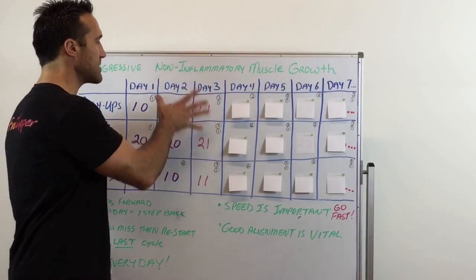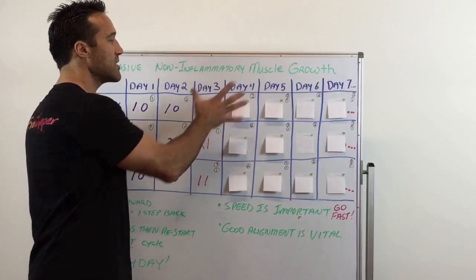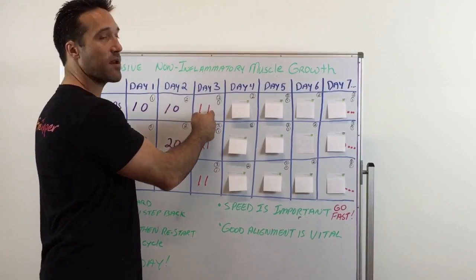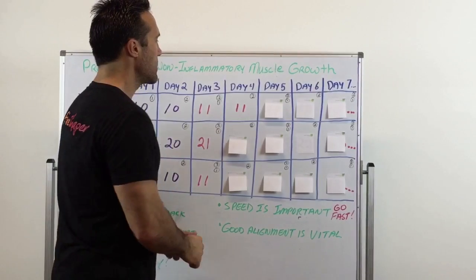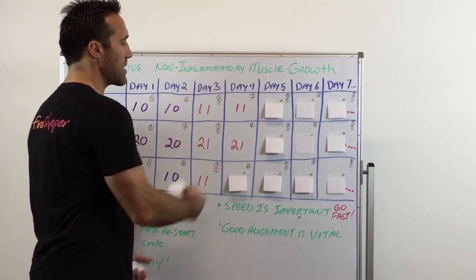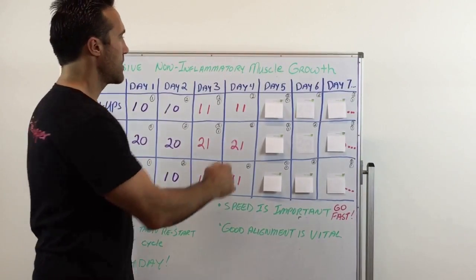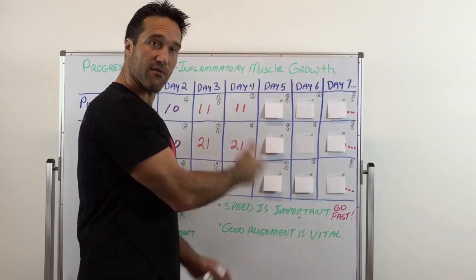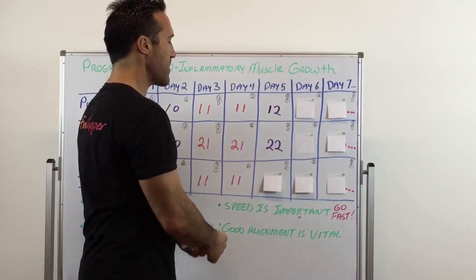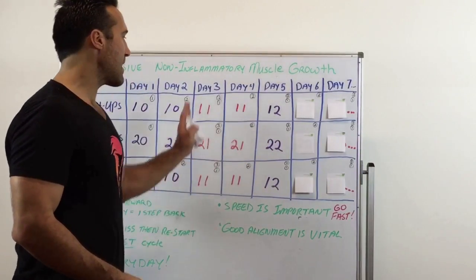Day 3 is one cycle complete, and it also counts as day 1 of your next cycle. In your second cycle, day 2 — which is now day 4 overall — you do the same numbers: 11, 21, and 11. Then day 5, which is day 3 of the second cycle, you add 1 again, moving to 12, 22, and 12. You've progressed. On day 7, which is day 3 of the third cycle, you add 1 again, reaching 13, 23, and 13.